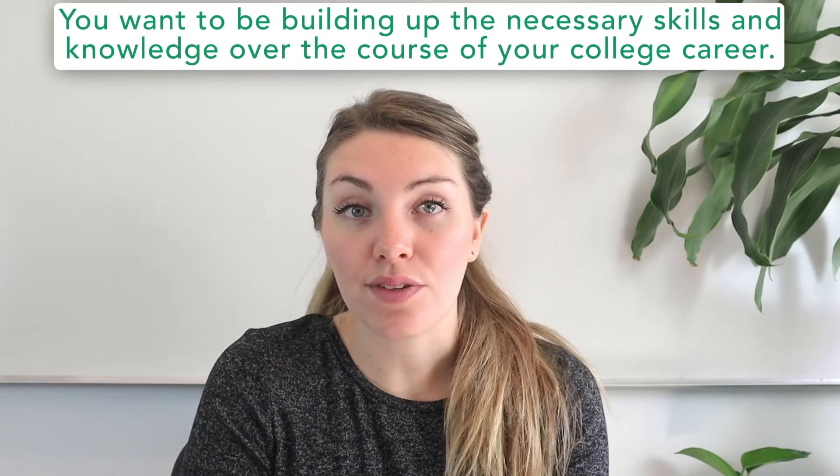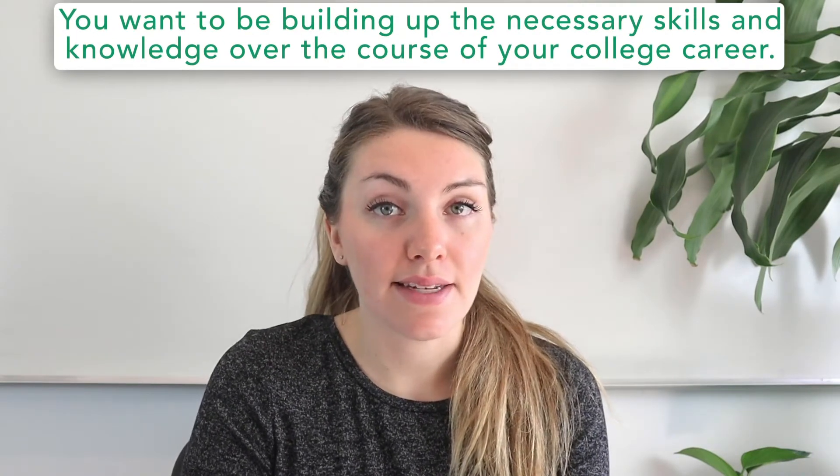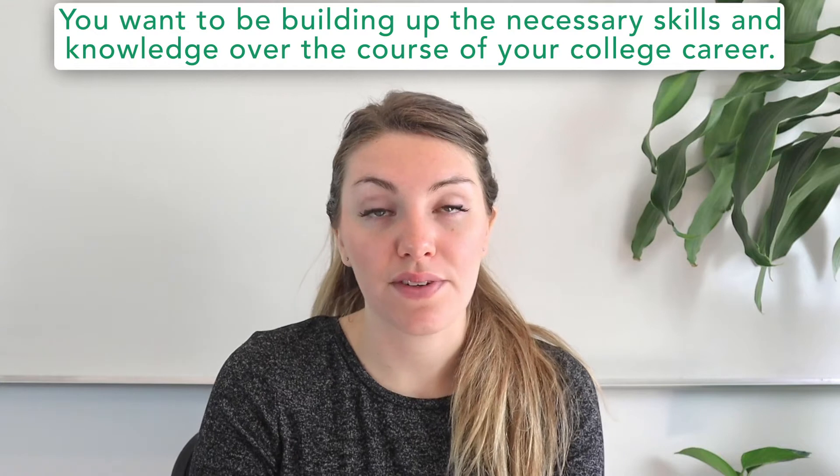The MCAT also covers critical reading, so it's also important to develop strong textual analysis skills in humanities classes such as philosophy or literature. Since the MCAT is such a weighty exam and a crucial part of medical school admissions, you want to be doubly sure that you're building up the necessary skills and knowledge to ace it over the course of your college career. Going to a college with quality science departments emphasizing critical thinking can certainly set you off on the right foot toward medical school.